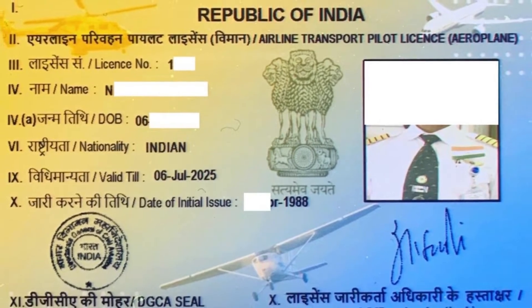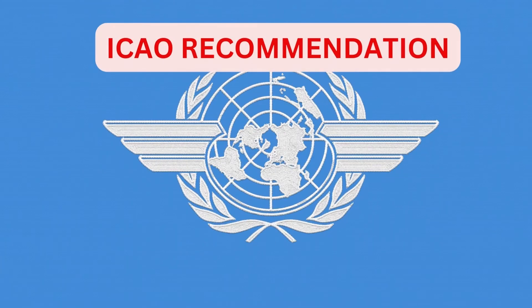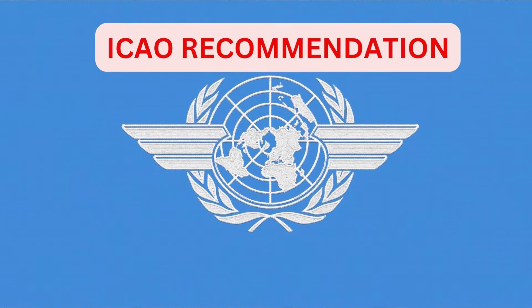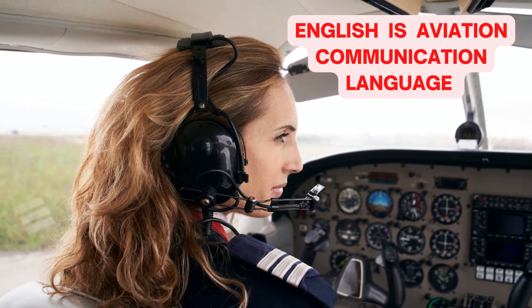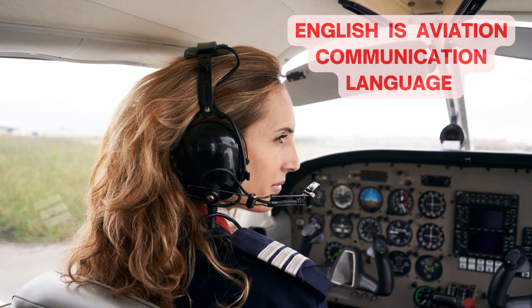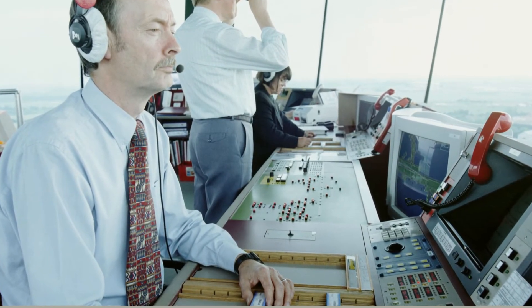Well, we need to get into a little bit of the history of commercial aviation. In 1951, the International Civil Aviation Organization, also called ICAO, recommended English to be universally used for international aeronautical radio telephony communication, and it was widely accepted. English is the de facto international language of civil aviation.